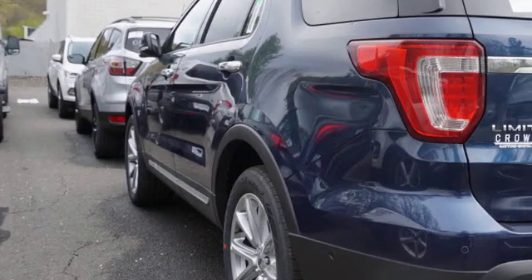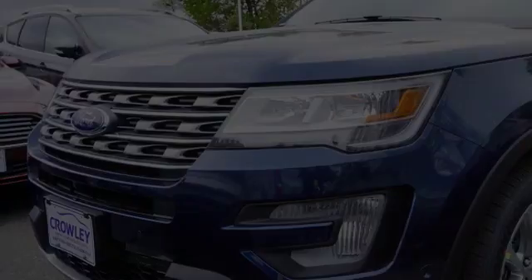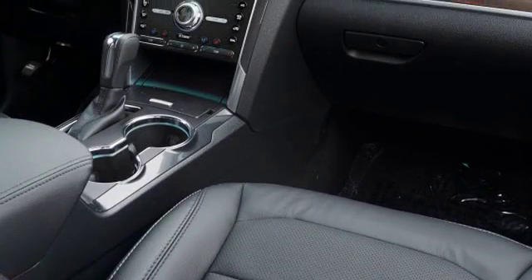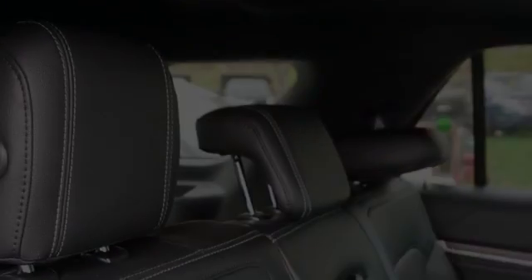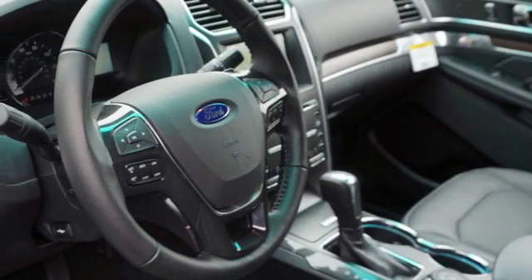All of the following features are included: traction control and stability control systems, hill descent control, side impact door beams, 12 strategically positioned speakers, front fog lights, and a trip odometer. We hope you found this video informative.